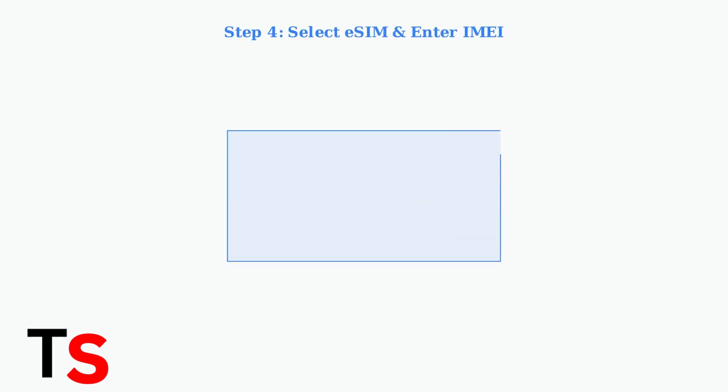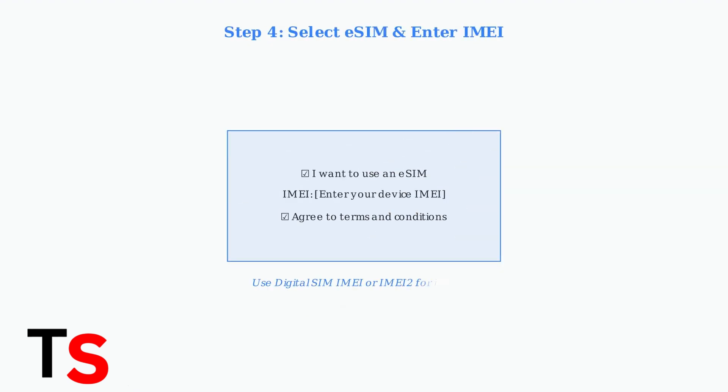Step four: select the 'I want to use an eSIM' option and enter your device's IMEI number. For iPhones, this may be listed as Digital SIM IMEI or IMEI 2 in your settings.